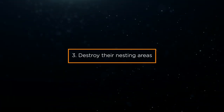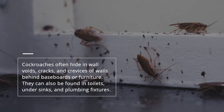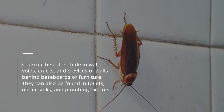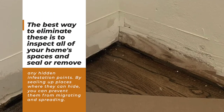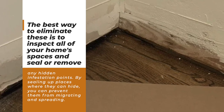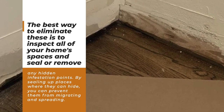3. Destroy their nesting areas. Cockroaches often hide in wall voids, cracks, and crevices of walls behind baseboards or furniture. They can also be found in toilets, under sinks, and plumbing fixtures. The best way to eliminate these is to inspect all of your home's spaces and seal or remove any hidden infestation points. By sealing up places where they can hide, you can prevent them from migrating and spreading.